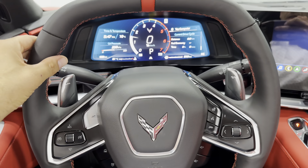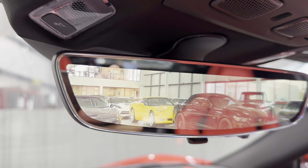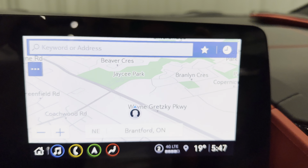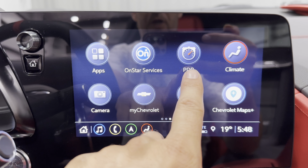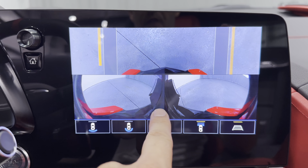We'll make our way to the side of the car. It's got the 5 open-spoke design wheel in silver, with Michelin tires all the way around. The rear has a 305/30ZR20, and the front has a 245/35ZR19. We've also got black brake calipers, and it does say Corvette on those calipers — pretty cool.